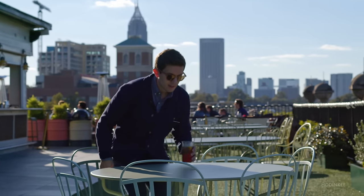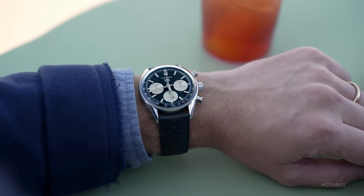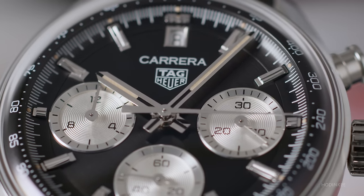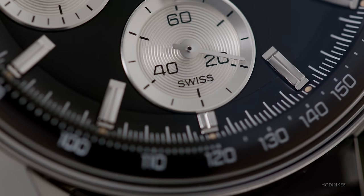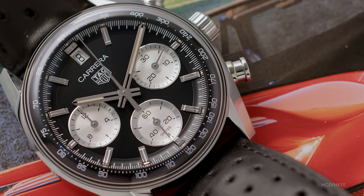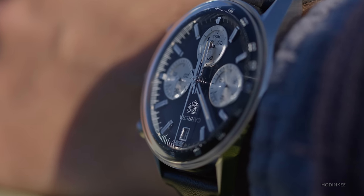The design is clean, elegant, heritage-inspired, but it's not trying too hard. There are a lot of little vintage touches I like too. Take the hands, for example — there's a black strip down the middle that calls to mind the second generation 2447s from the '60s. Even the font on the subdials, the Swiss signature at 6 o'clock, feels vintage-inspired and right at home with those original Carreras. The dial is really multi-dimensional: the subdials sit lower than the main dial, and then there's that slope out to the tachymeter. When you look at it at an angle, it really fills up that glass box.